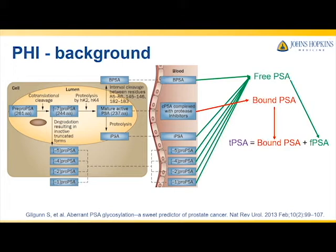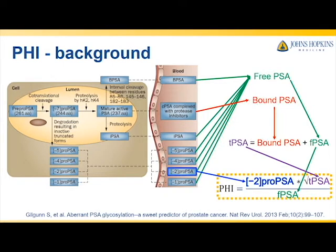Total PSA is the sum of bound and free PSA. The prostate health index, or PHI, is a composite marker that combines, using a simple equation, total PSA, free PSA, and one of the truncated variants, minus 2 pro-PSA.